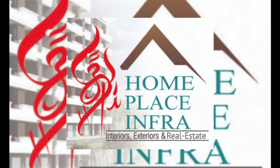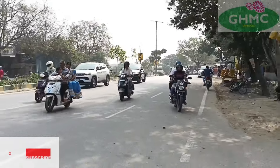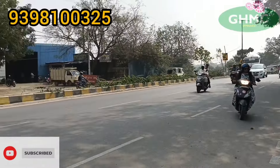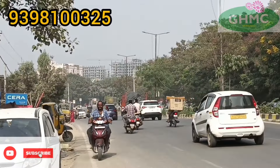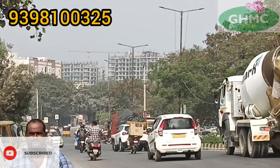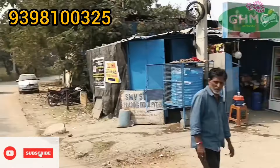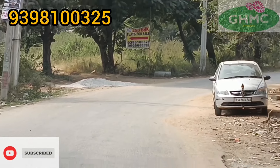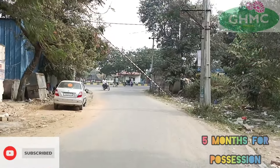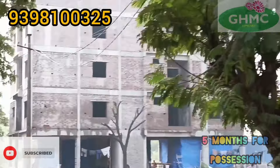Hello Property Seekers, welcome to HomePlace Infra. This is a 2 and 3 BHK flat. Here is the main road — this is a construction property.